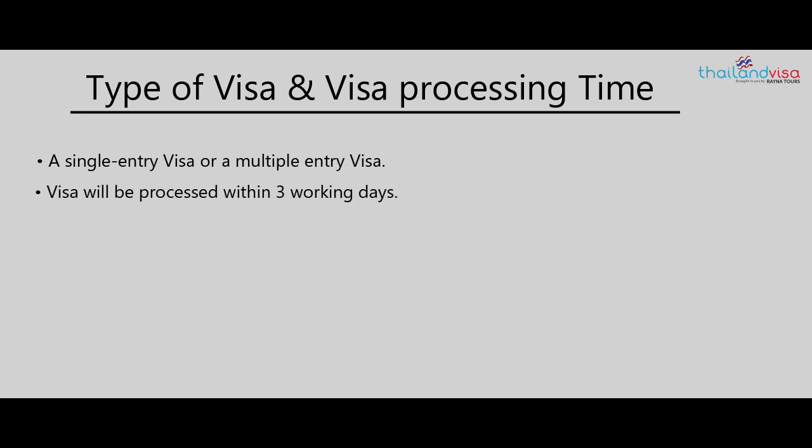Regarding the type of visa and visa processing time, you can apply for a single entry visa or a multiple entry visa depending on your purpose and duration of your holiday. Your Thailand visa will be processed within three working days of your visa application submission.